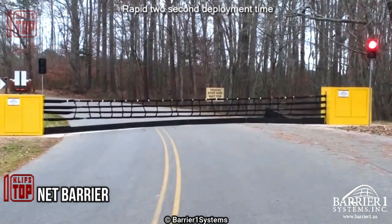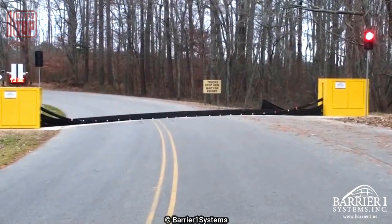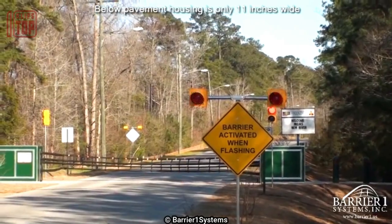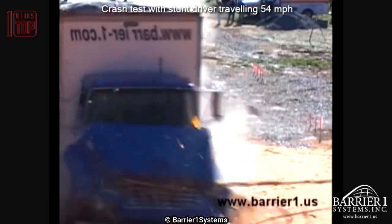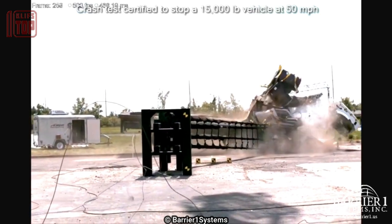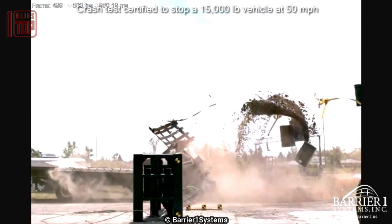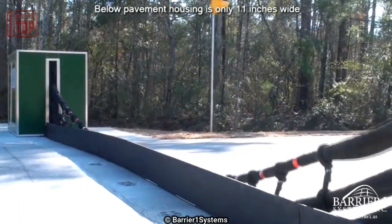Number 5: Net Barrier. The net barrier, although resembling a conventional metal barrier in appearance, surpasses traditional barriers in both functionality and flexibility. The key to its remarkable strength lies in the material used during manufacturing, which possesses an exceptional combination of flexibility and durability, enabling it to withstand the force of fast-moving trucks and even dismantle them upon impact. Unlike metal barriers, the net barrier remains impervious to corrosion, ensuring prolonged reliability. Additionally, its compact design occupies less space, making it particularly well-suited for confined areas, combining strength, longevity, and space efficiency.